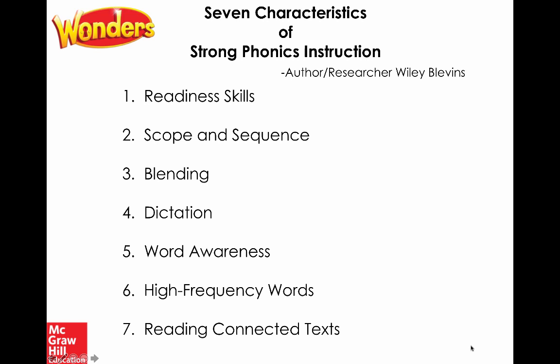Number four: dictation — another way to think of this is guided spelling, with the teacher thinking aloud, especially in early kindergarten. We don't think of it as a spelling test, but an activity that helps students transfer their phonic skills into early writing. Number five: word awareness. While phonics instruction is best when explicit and systematic, students need opportunities to play with and experiment with words, exposed to lots of words through word sorts. You'll find Wonders author Dr. Donald Bear, famously known for Words Their Way, connecting word sorts and patterning to our spelling lists.